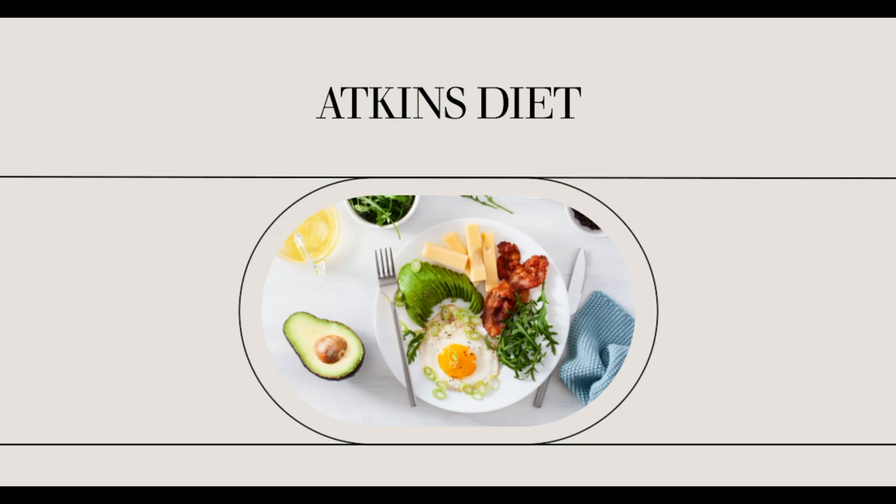Atkins diet food is easy to find once you know what you are looking for. The books, food pyramid and online resources can help you make better food choices and stay on the diet for the long term.